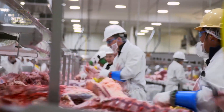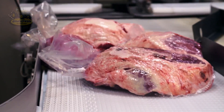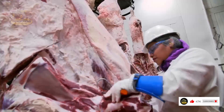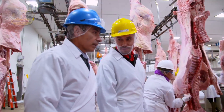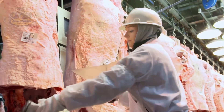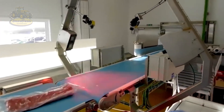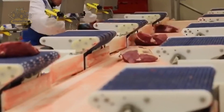Skilled butchers then carefully cut the beef into steaks, roasts, or other smaller portions as needed. It's impressive that some plants can process up to 500,000 pounds of beef per day. This is not only thanks to modern technology, but also the skilled craftsmanship of workers, ensuring every cut of meat is of the highest quality.